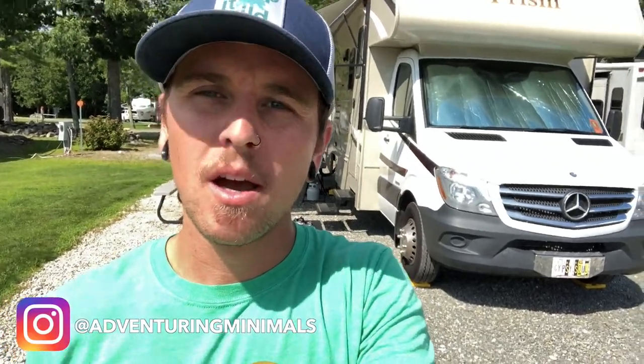What's up guys, it's Brandon from Adventuring Minimals. Wanted to give you a little tour of our new home on wheels.